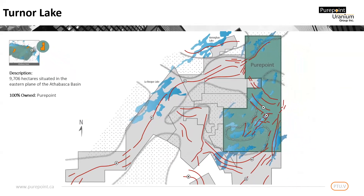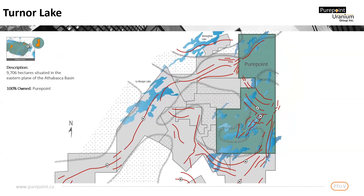Within the Turner Lake project, we've defined four distinct target areas. First, in the north, is the Sarin Conductor, which represents the continuing extension of the La Rock Corridor. Further south is the Lason Zone, which presents as a splitting of the conductors from the La Rock Corridor.